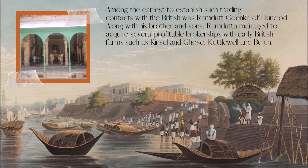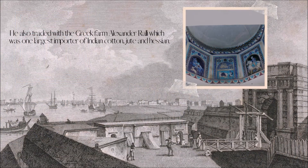Among the earliest to establish such trading contacts with the British was Ramdutt Goenka of Dhundlod. Along with his brother and sons, Ramdutt managed to acquire several profitable brokerships with early British firms such as Kinsel and Goose, and Kettlewell and Bullen. He also traded with the Greek firm Alexander Raleigh, which was one of the largest importers of Indian cotton, jute and Asian goods.